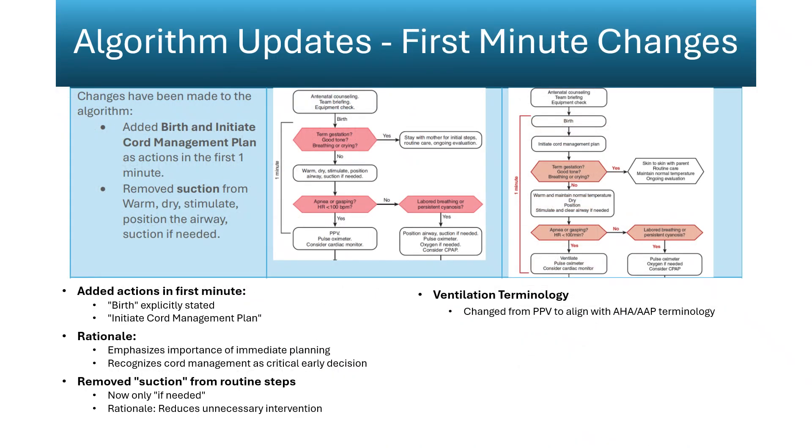The first minute of the resuscitation algorithm has been refined to emphasize preparation and physiologic sequence. Birth now appears as a defined action, marking the start of structured assessment and intervention. Adding 'initiate cord management plan' requires the team to confirm the cord strategy before delivery, ensuring readiness for delayed clamping or milking without disrupting immediate care.